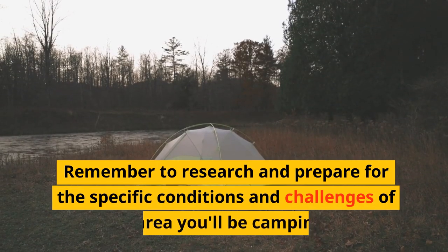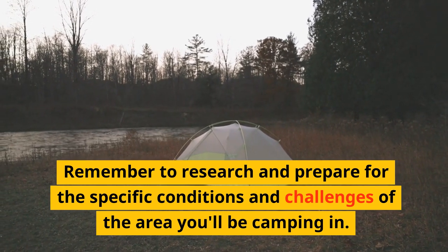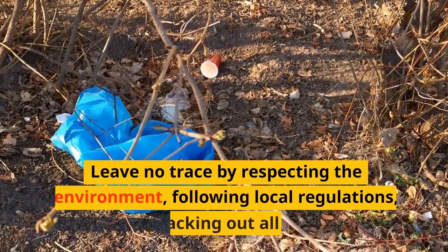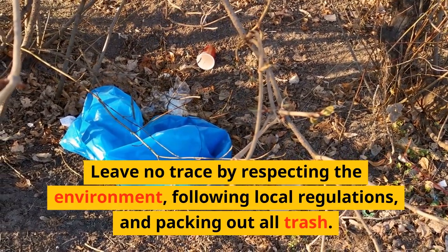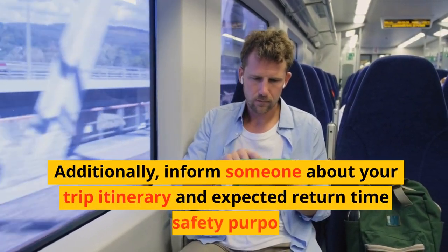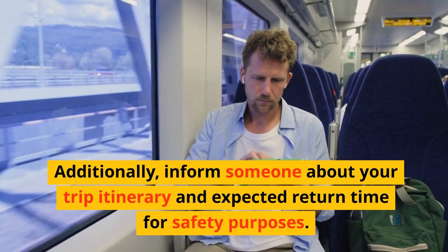Remember to research and prepare for the specific conditions and challenges of the area you'll be camping in. Leave no trace by respecting the environment, following local regulations, and packing out all trash. Additionally, inform someone about your trip itinerary and expected return time for safety purposes.